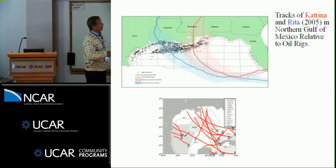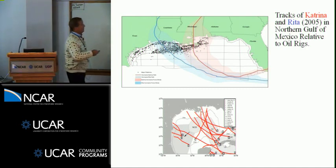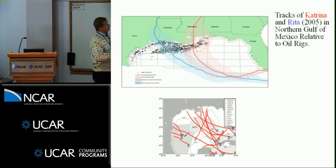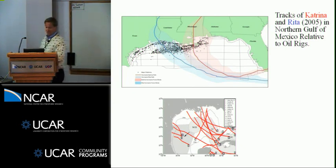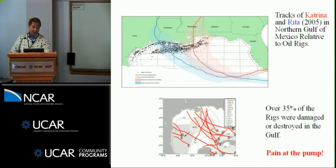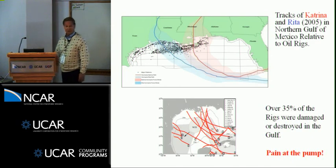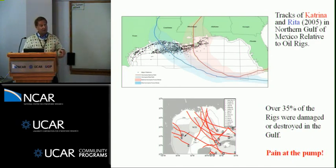This is from Minerals Management Service — the path of Katrina and Rita in 2005, along with all the oil rigs in the northern Gulf of Mexico. You have to understand the upper ocean response and the forces that strong winds, waves, and currents push on these structures, because during this period they lost about 40 percent of their oil rigs. We often feel pain at the pump when we lose a lot of oil rigs in the Gulf of Mexico — it hits your wallet.